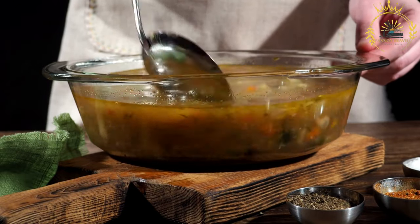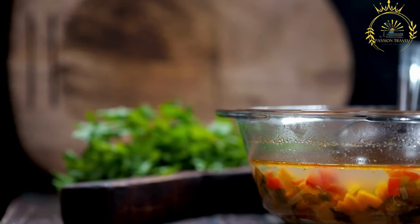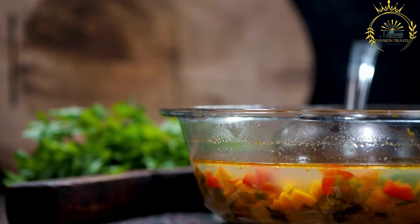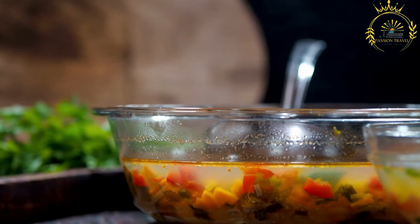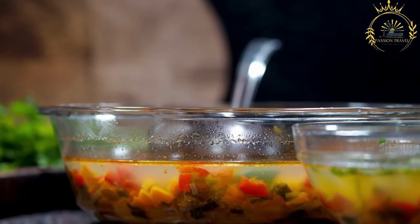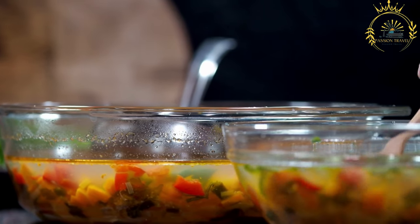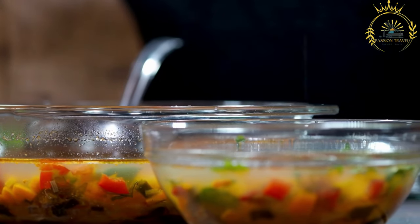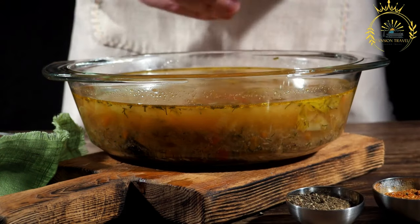Caldo de Peix is typically made with a variety of fish depending on what is available and fresh, with common choices including grouper, snapper, tuna, or other local varieties. The base of the soup is a flavorful fish broth made by simmering fish bones, heads, and trimmings with water, onions, garlic, and other seasonings. The broth is then strained to remove any solids, leaving a clear and aromatic liquid.